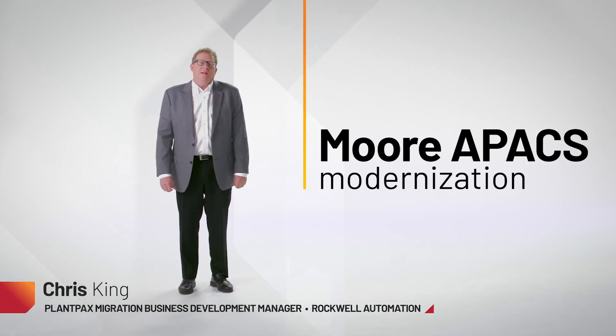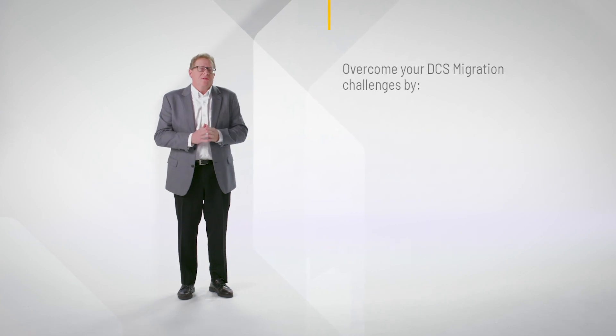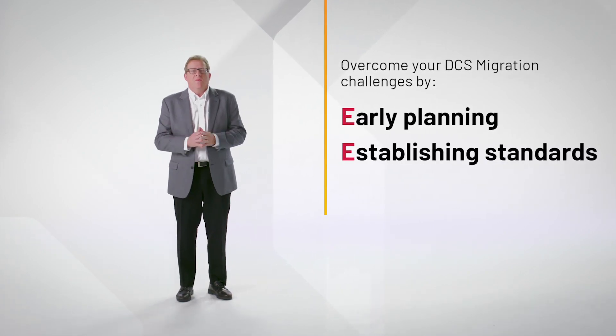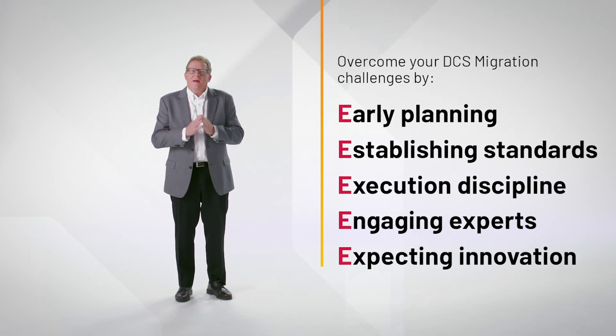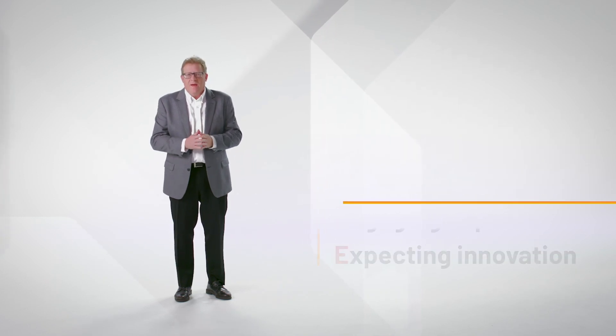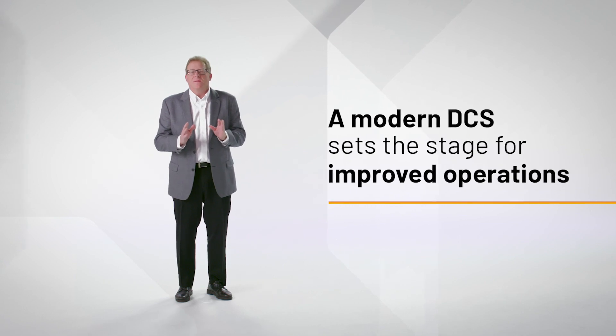Hello, I'm Chris King, I'm the Plant PAX Migration Business Development Manager. We know users today have challenges when they have to go from a legacy system and move it over to a modern DCS such as Plant PAX. We have a lot of chance for improvement and what I'd like you to do is think about what improvements you could have if you changed your legacy system to a new modern system and all the things it could bring for you.